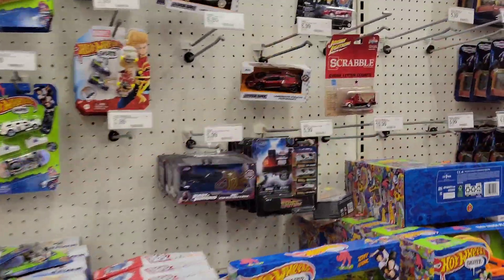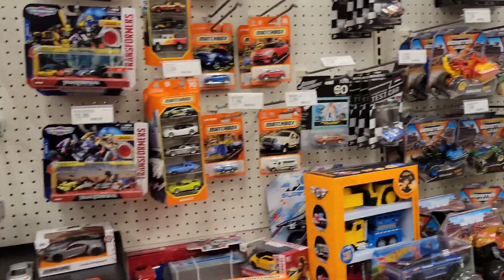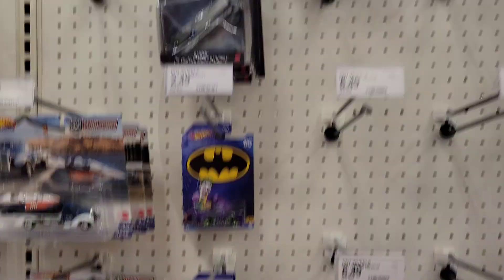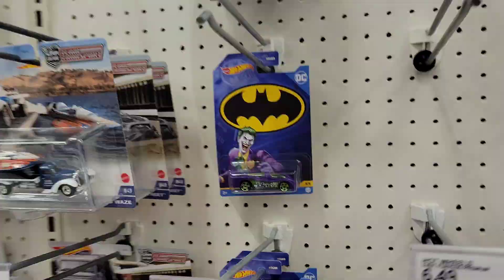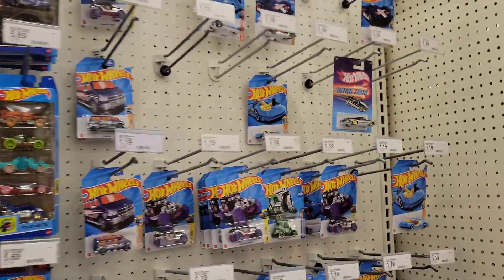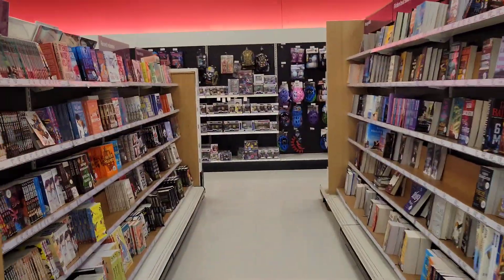Let's move on real quick for Hot Wheels and cars. I don't see anything jumping out at me — I did see the gray motorcycle for Batman, I don't know if it's like a chase or something. Let's go now and check out NECA.